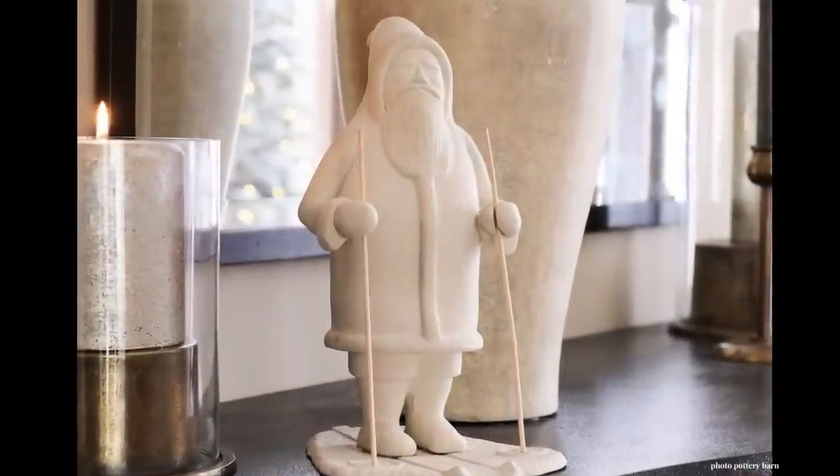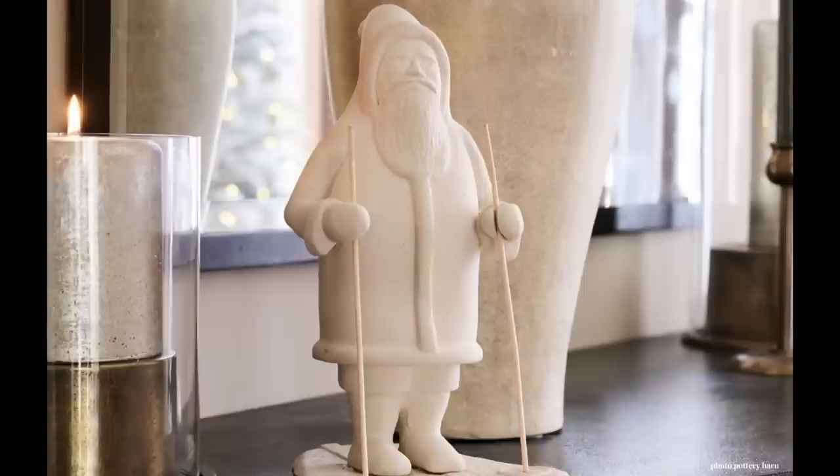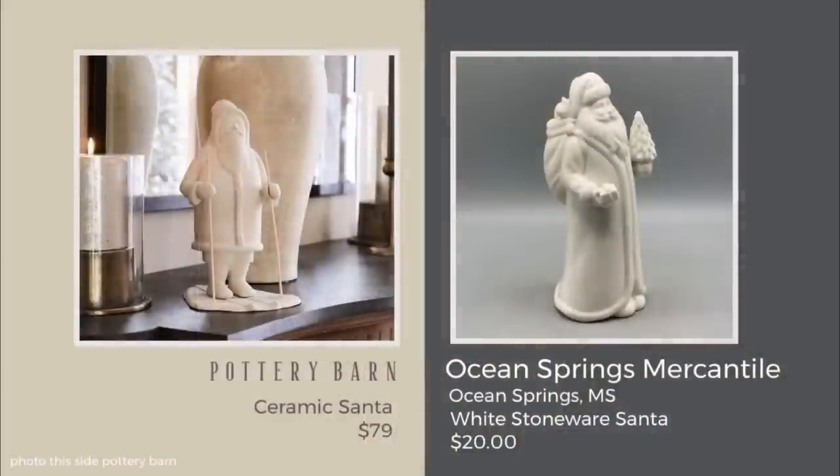I really like this Pottery Barn Santa figurine — it goes perfectly with aged vessels and natural decor, and the price is actually very good for a quality holiday Santa figurine at $79. I did find a wonderful dupe though: the Ocean Springs Mercantile white stoneware Santa at $20, and it's just as tall as the Pottery Barn one. But if you have the budget, that Pottery Barn figurine is really, really nice.